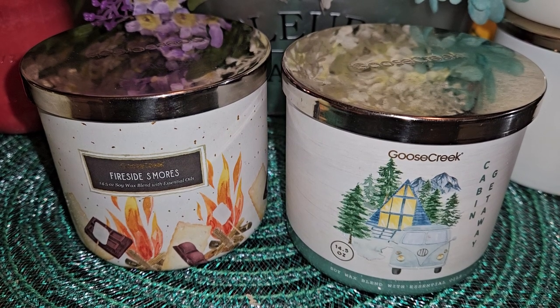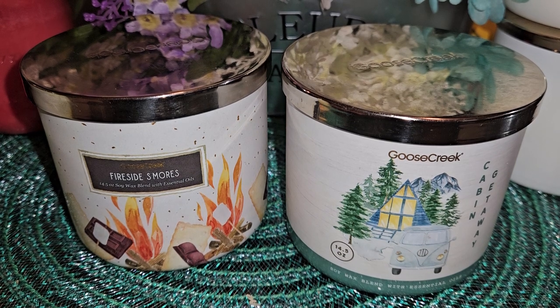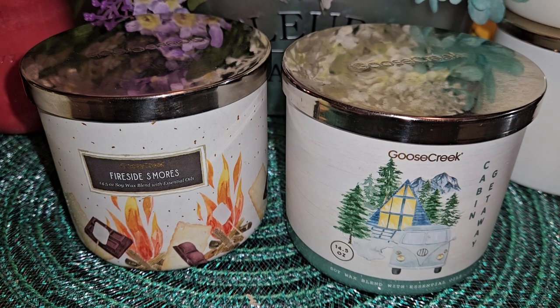Hi there everybody, welcome back to my channel, Lori Kendallover. I'm going to do a Goose Creek candle review for you. I'm super excited about these because these are two of the last ones I've gotten from the camping collection from Goose Creek. I actually took these camping with me — we went RVing, which we usually do annually with my extended family. I melted them in the RV and they were quite fun scents to take while actually camping.